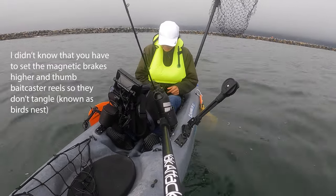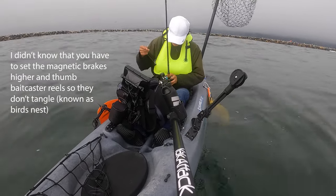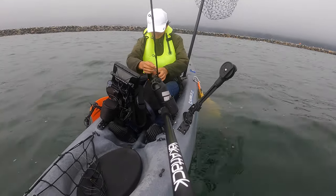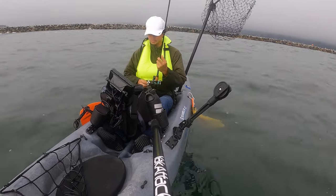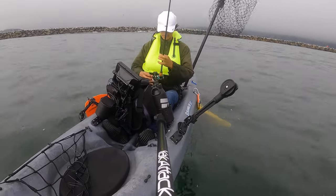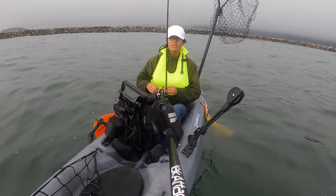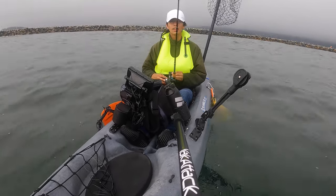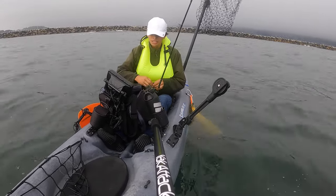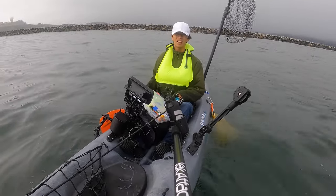I just cast it and then all of a sudden it just starts tangling like crazy - I don't even know what I did. I just cut randomly and it seems to have worked out in my favor. I'm going to rig this again, probably use something smaller because I haven't got anything on the big one.